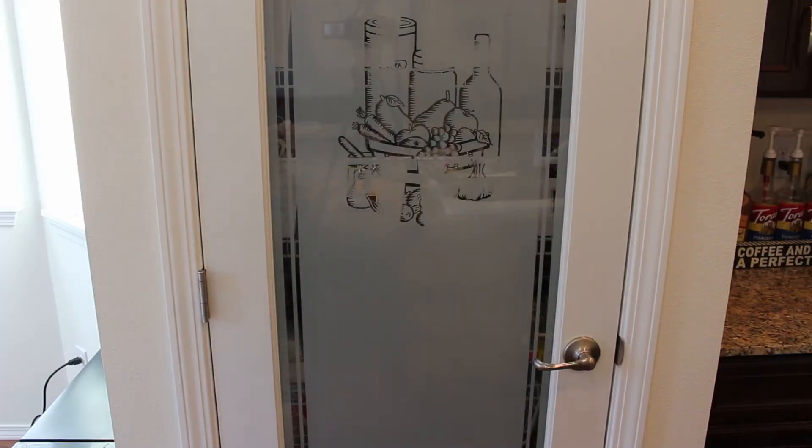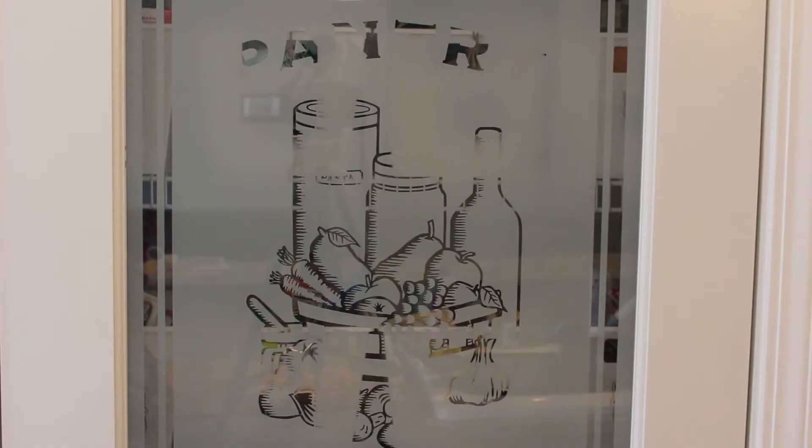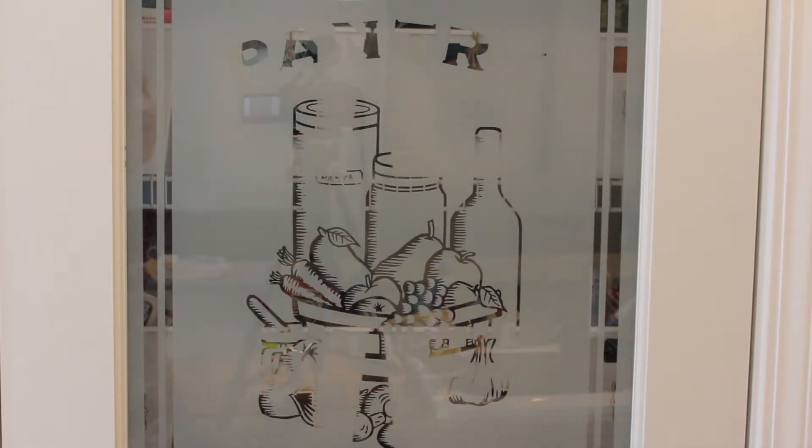I really wish that I had gotten a before shot of what my pantry looked like. We're just gonna have to make do with the after shots. So this is my pantry. We have this really cute frosted glass decal — I'm not sure there's really any way to show you this better, but it does say pantry here. The Y is just hard to see from this angle. So let me show you what it looks like inside.